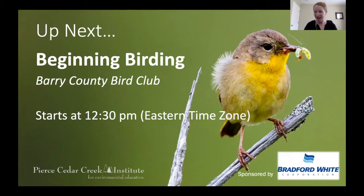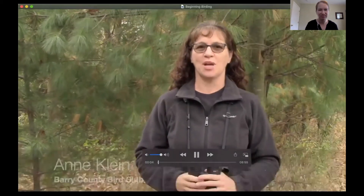We are back for our Barry County Science Festival Reimagine STEAM. This is normally an event we hold in the spring, so I'm very glad we are able to still do this this year. Our next presentation today will be beginning birding with the Barry County Bird Club. Hi, I'm Ann Klein with the Barry County Bird Club. I want to talk to you about birding basics.